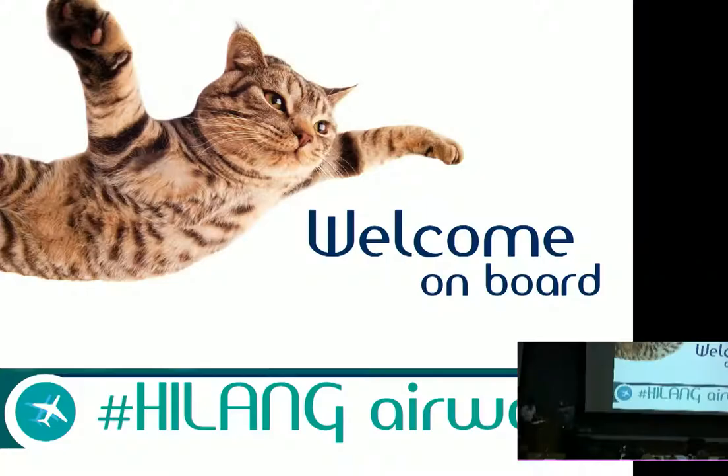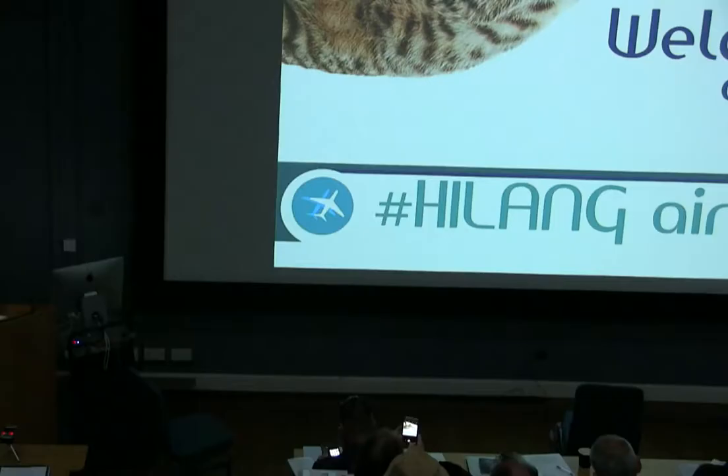Good afternoon ladies and gentlemen, and I'd like to welcome you aboard Heilang Airways. I'd firstly like to introduce myself. My name is Sarah and I'm a senior member of cabin crew on board today. You are also joined in the cabin by my colleagues Singa, Ryan and Carrie. If you have any questions whilst you're on board or need any assistance, please don't hesitate to ask one of us as we walk through the cabin today.